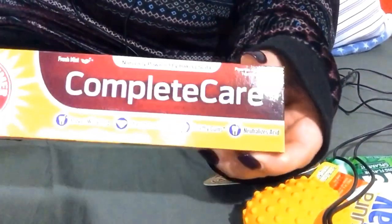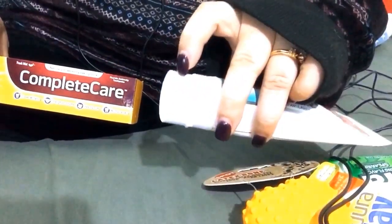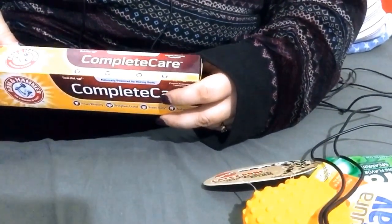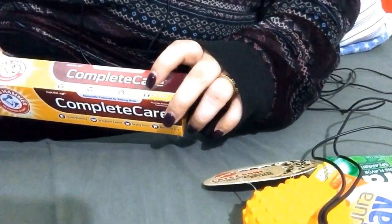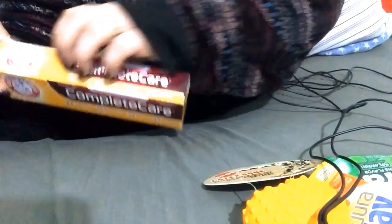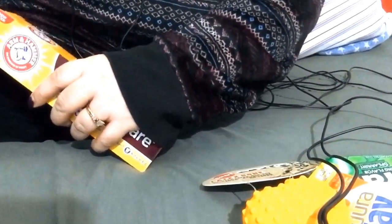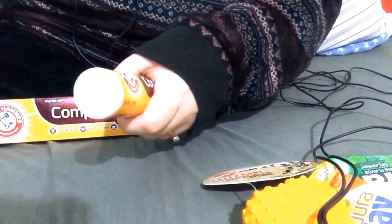The next thing I got was Arm & Hammer Complete Care. I use a pea-sized amount of this and this together. It says naturally powered by baking soda, proven whitening, strengthens enamel, healthy gums, and neutralizes acid. I'm going to use this tonight. It's white as well.